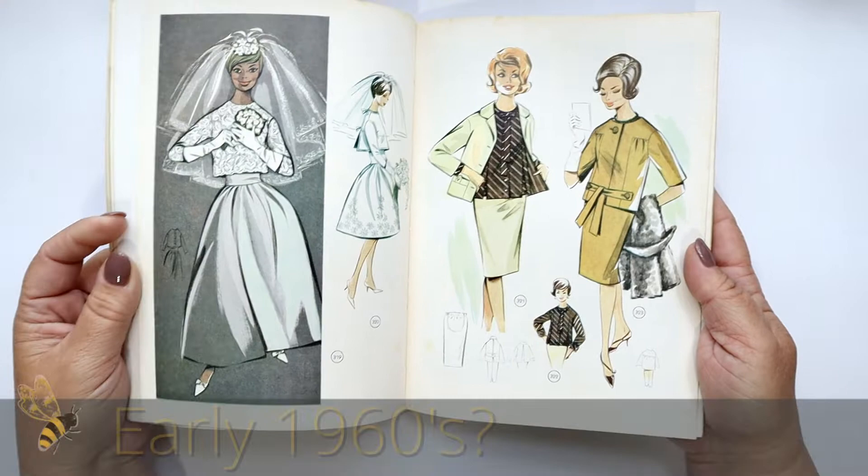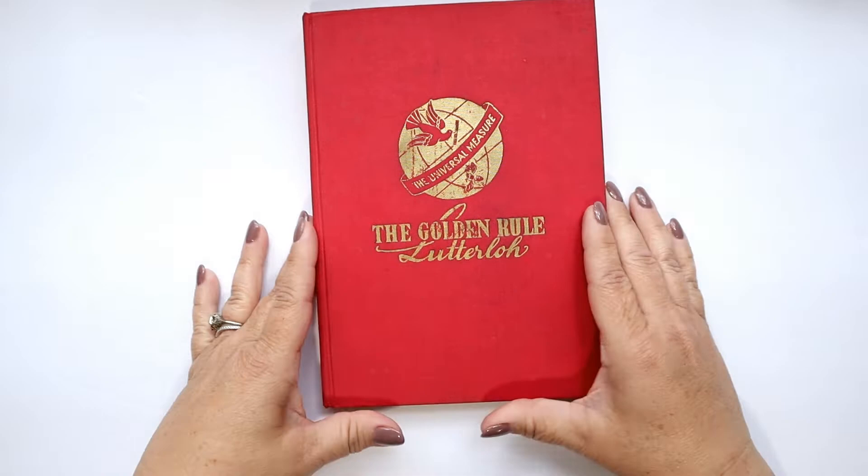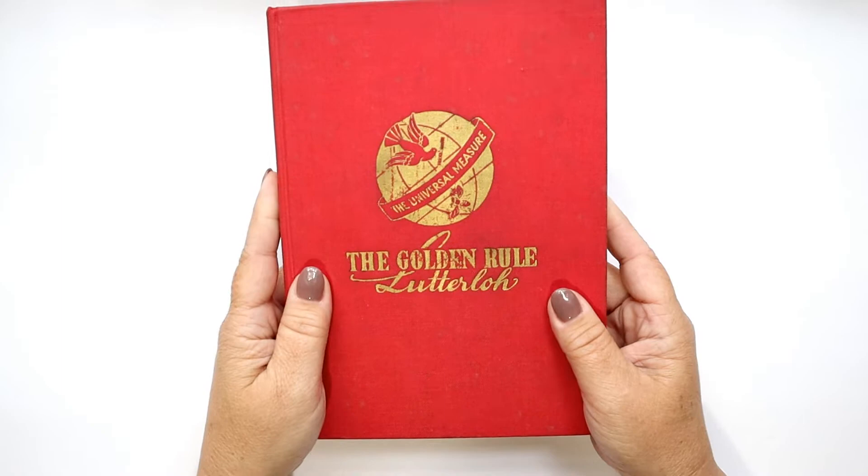I couldn't find a publish date, but looking at the patterns and designs it's definitely early 60s. This book is really cool and I'm glad to have a piece of history. I should mention the Golden Rule has a new system out and I'm really anxious to try it with modern patterns and our modern ruler system. But this one I have is definitely a treasure.